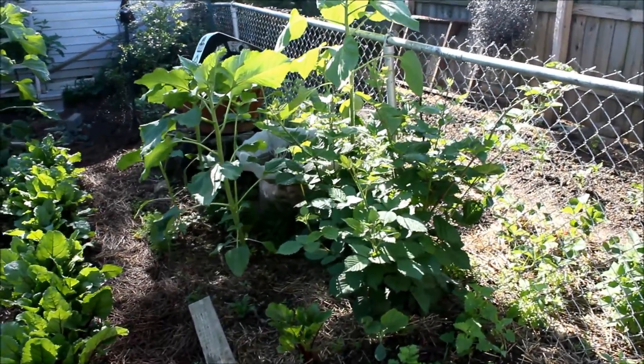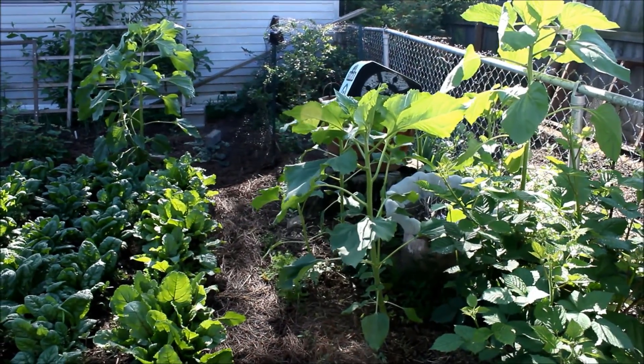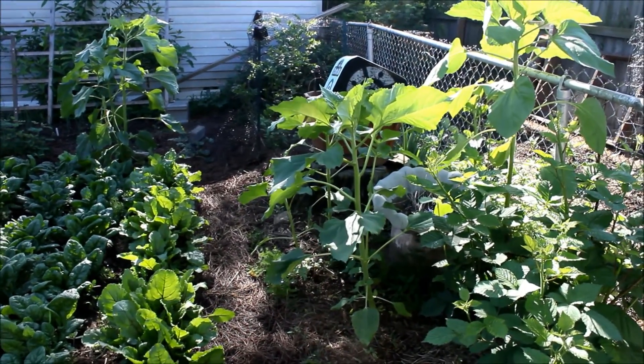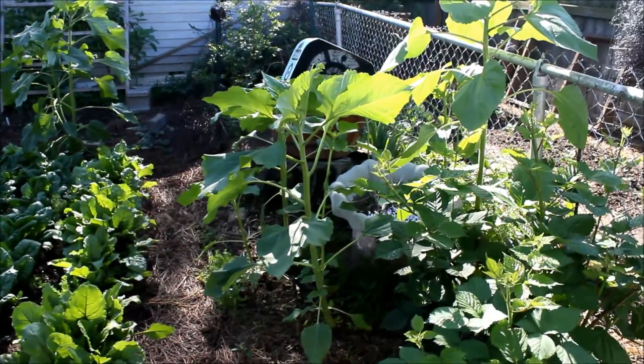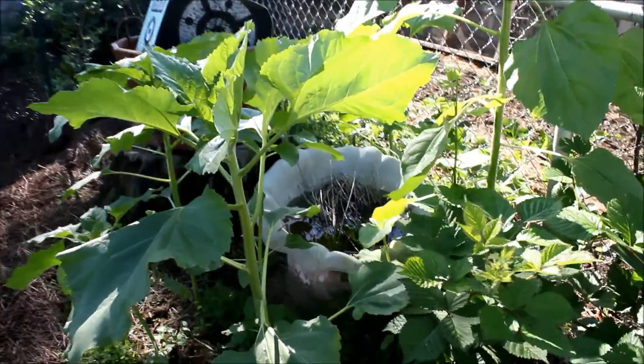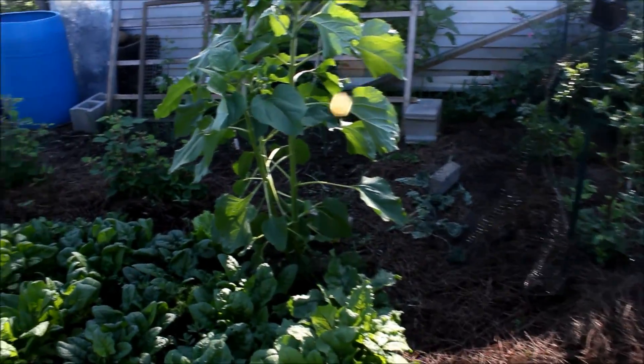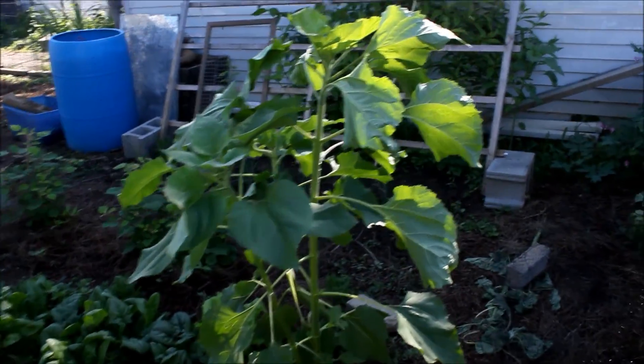In the front we got our blackberry, which is the triple crown thornless. We got sunflower plants that voluntarily came up and they're actually surrounding the bird path, so they'll shade it out — water won't evaporate so fast and the bees can get some drink. More sunflowers over here.